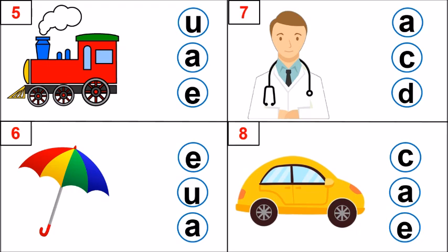Look at picture number 5. What is this picture? Engine. What is the first sound? E. Very good. Which letter makes that sound? U, A, E. Superb. E, E, engine. Letter E makes that sound.